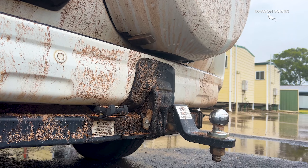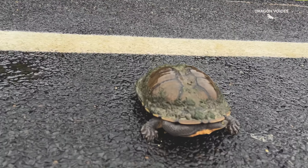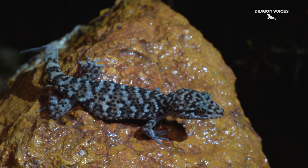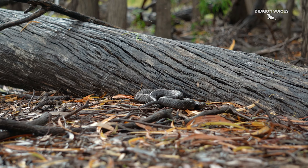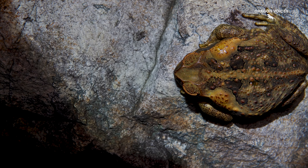On the next chapter of Dragon Tales, the road cruise continues with a surprising amount of herps despite the inclement weather. We found more lizards, frogs and snakes, so I'll see y'all in a couple weeks.